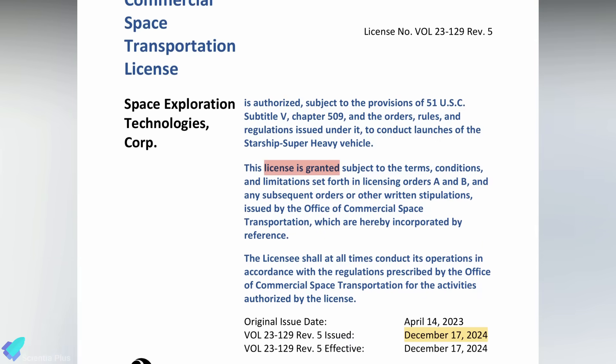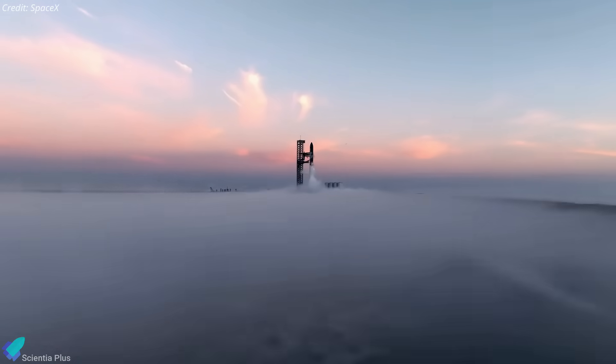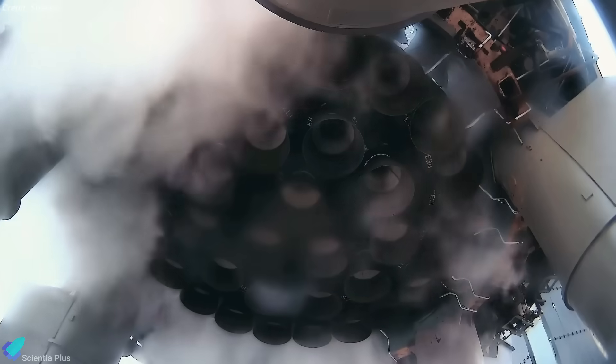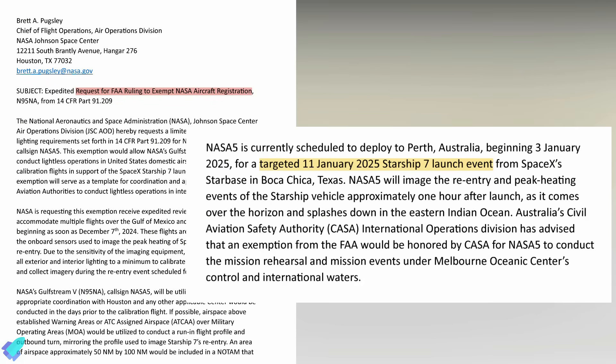With hardware preparations nearing completion, SpaceX has cleared a major hurdle with the FAA's issuance of a launch license, confirming that the company has met all required safety, environmental, and regulatory standards. Whilst SpaceX has not announced an official target date for Flight 7, a recent NASA document filed with the FAA suggests that the mission could occur as early as January 11.